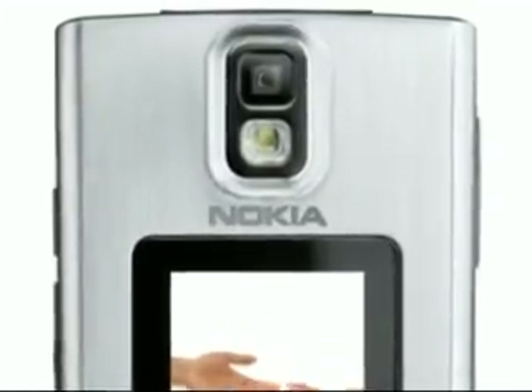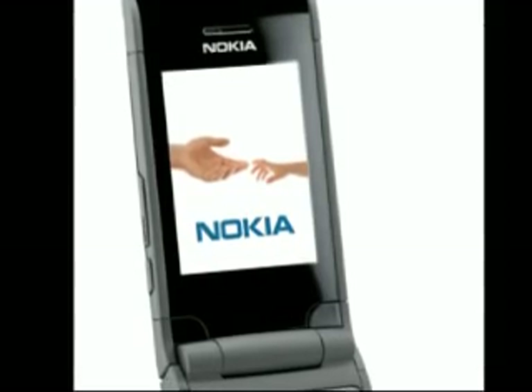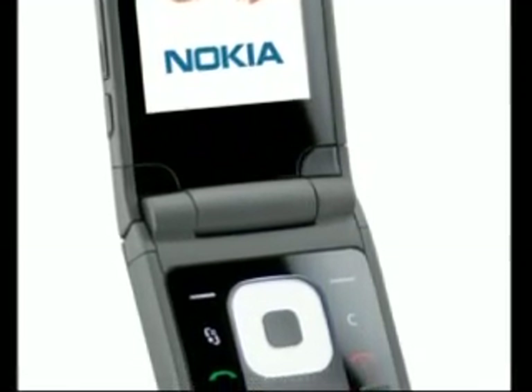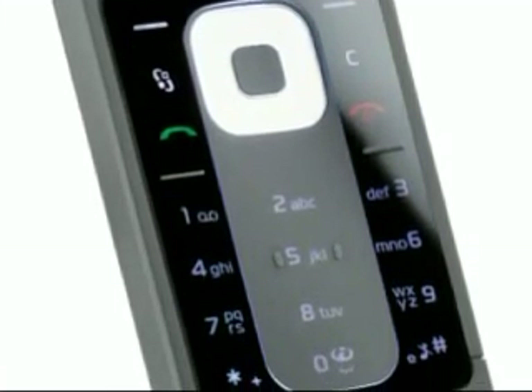Nokia has announced the Clamshell 6650, an S60 phone which is a T-Mobile exclusive at first. There's the now-standard S60 base spec: a 2 megapixel camera with LED flash, integrated GPS, microSD expansion, FM radio, and 3.5G connectivity. Interestingly, there's no mention of any of Nokia's Ovi components, but they can be added if needed.